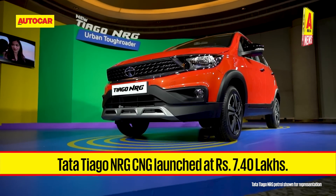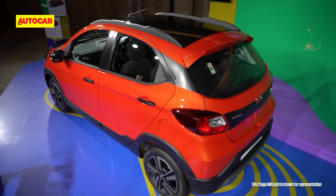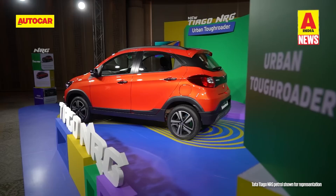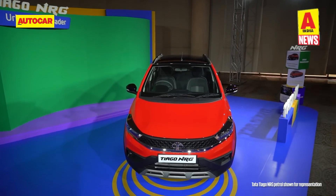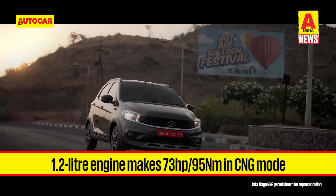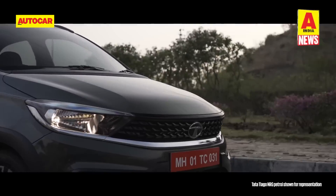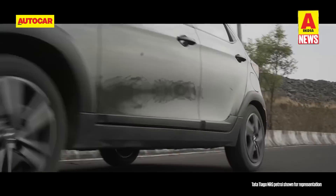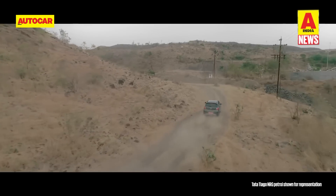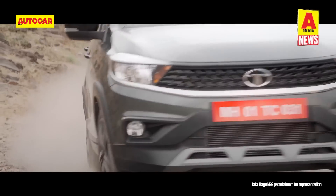Tata Motors has launched the CNG version of the Tiago NRG, with prices starting from 7.4 lakh rupees and going up to 7.8 lakh rupees. The CNG cross hatchback will be available in two variants, XT and XZ, priced about 90,000 rupees more than their petrol versions. It is powered by the same 1.2-litre three-cylinder engine as the Tiago and Tigor CNG, putting out 86 hp and 113 Nm in petrol mode but 73 hp and 95 Nm in CNG mode. The Tiago NRG is only offered with a 5-speed manual gearbox. Its 60-litre CNG tank is positioned behind the rear seats, minimising luggage space. Fuel economy should be similar to the Tiago CNG's 26.49 km per kg figure.